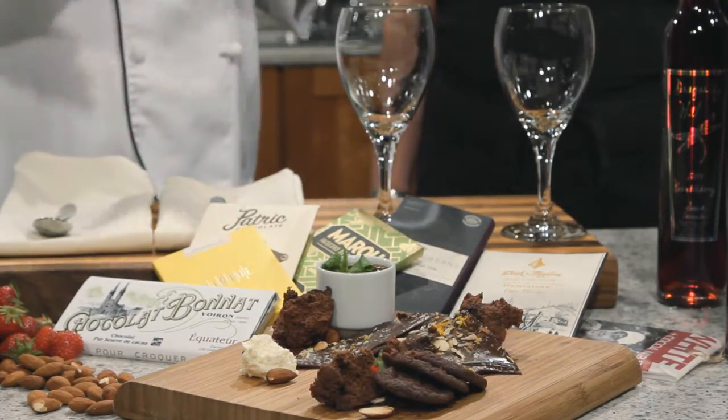Now what better way to enhance our chocolate experience than with the ideal beverage? With me today is Carol from Dragonfly Hill Vineyards. Carol, how are you? Hello, bonjour. Bonjour to you. You picked the perfect day to come — we got chocolate. Now there are some people that say chocolate and wine, dessert and wine, is kind of a faux pas. But what do you think? You can do whatever you want. I like your attitude there.